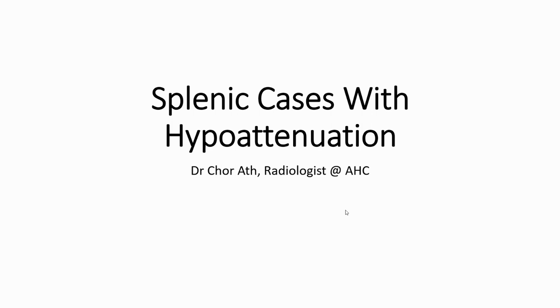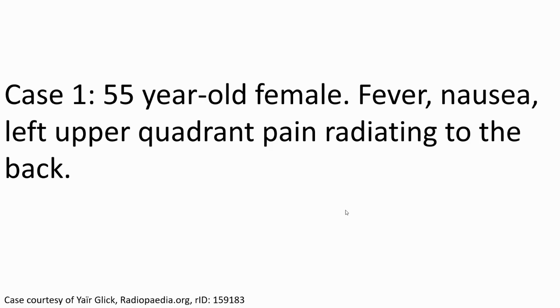Hello everyone. I'll show you some splenic cases with hypoattenuation lesions. Here is the first case of a 55-year-old female presenting with fever, nausea, and left upper quadrant pain radiating to the back.